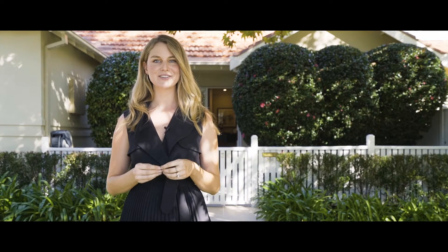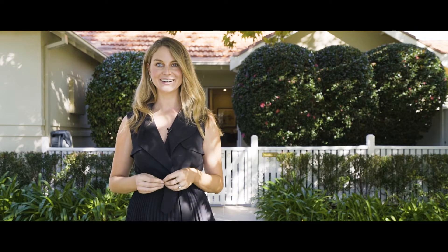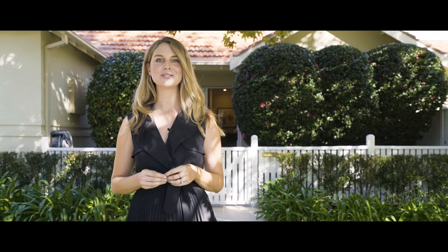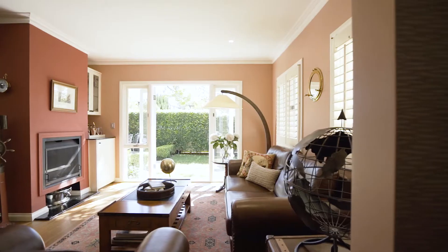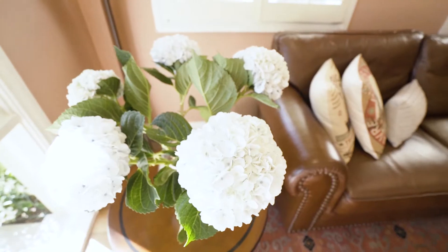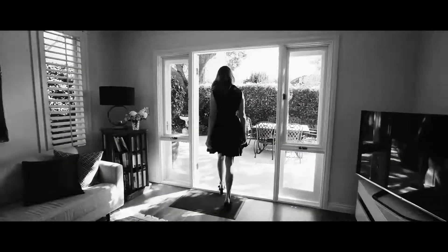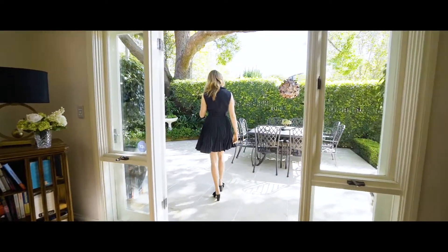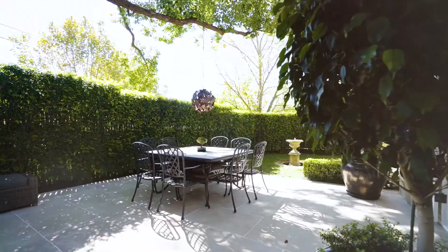Welcome to 36 Ann Street, Willoughby. Sun-filled and simply immaculate inside and out, this welcoming property radiates warmth and elegance. Showcasing dual north-east facing living areas flowing to a garden terrace, its classic style is balanced with modern comforts.